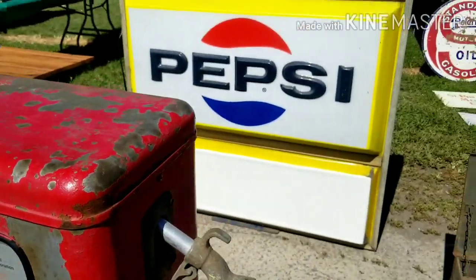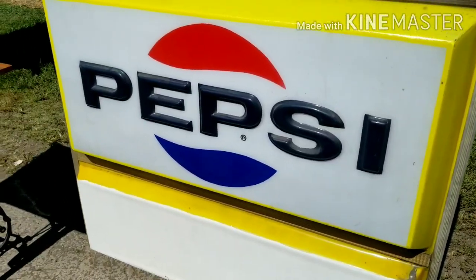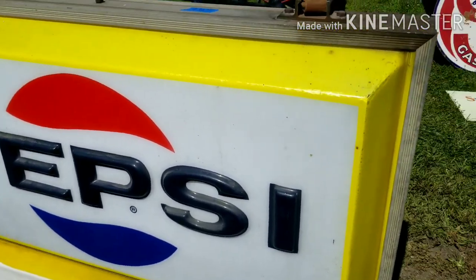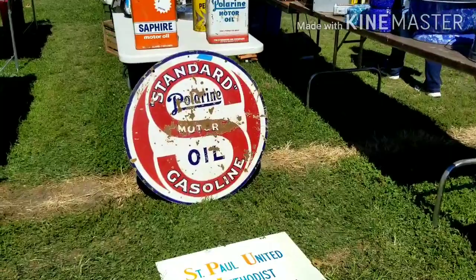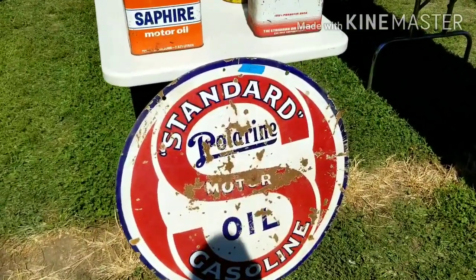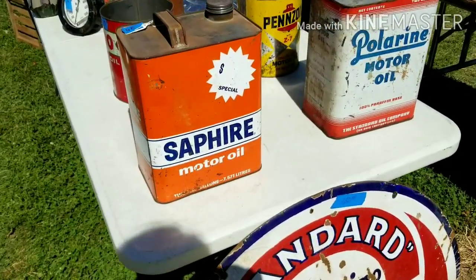There's a magnificent large Pepsi sign behind here too, $430, and it lights up. We have some standard Polarine motor oil gasoline for $650 for this vintage sign.